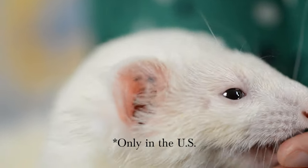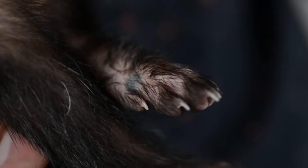Take a look at your ferret's ear — if they have tattoos there, they are a Marshall ferret and have been descented and neutered or fixed. They may also have a tattoo on their foot.